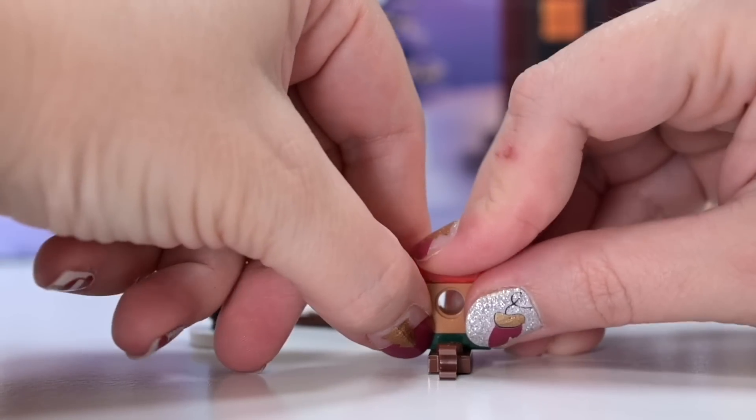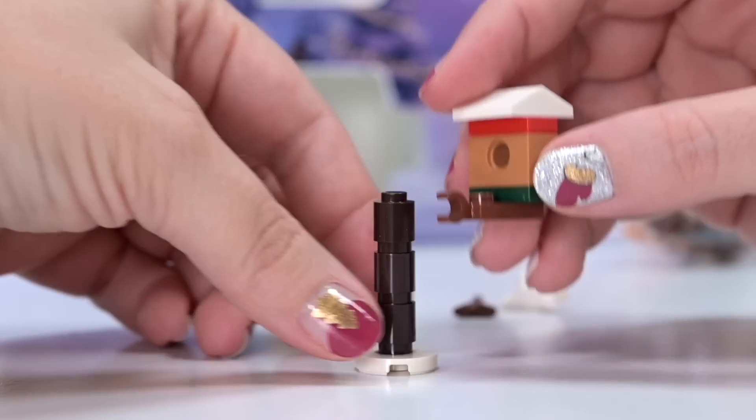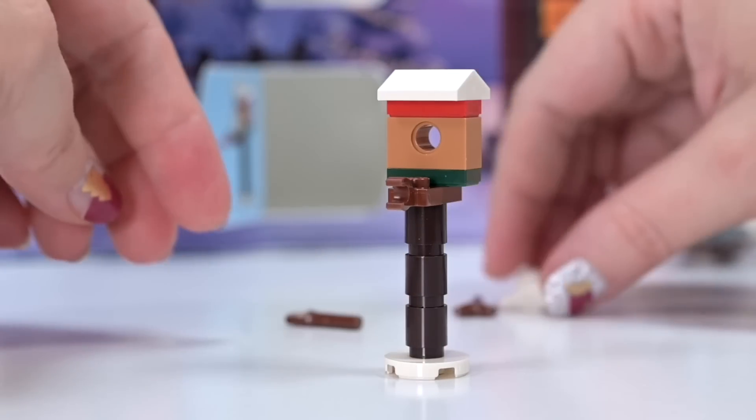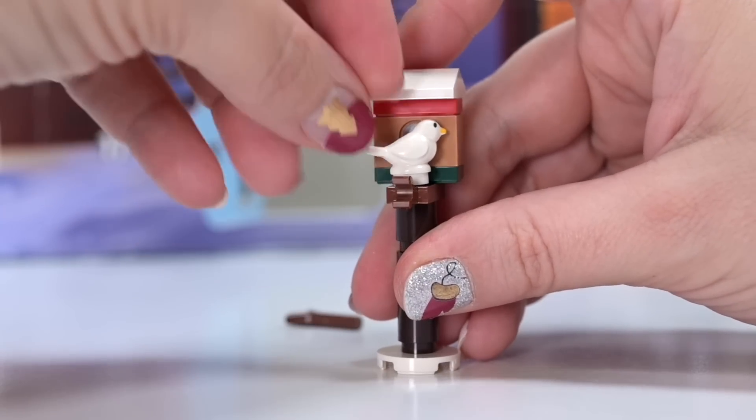And then this red bit, because so we know it's Christmas-y. And then we have got a nice white roof on it. I'm thinking it goes right in the middle there. I really like this build. This is the nicest little birdhouse ever.